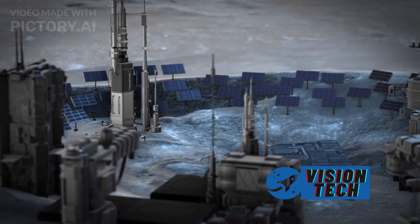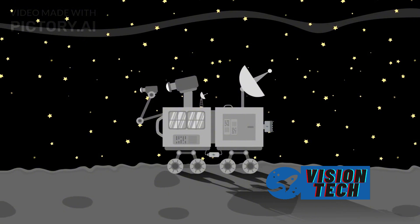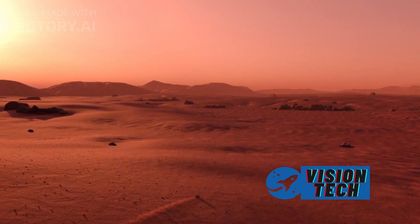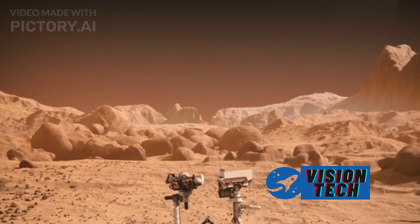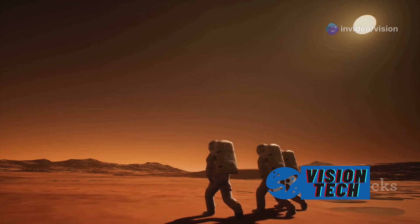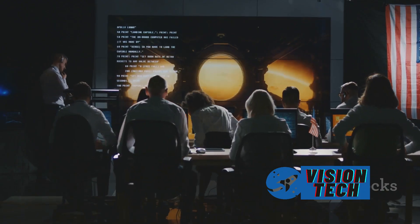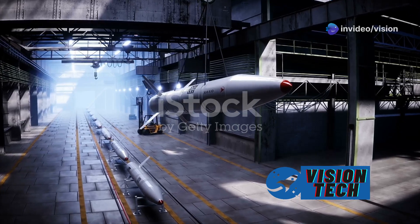SpaceX's commitment to innovation is evident in the presence of a striking Mars globe prominently displayed at the company's headquarters. This globe signifies the company's long-term vision for Mars exploration and potential colonization, serving as a constant reminder of its ambitious goals. Beyond mere decoration, the globe represents SpaceX's dedication to pushing the boundaries of space exploration, inspiring employees and visitors alike and fostering a sense of shared purpose. The symbolic inclusion of the Mars globe underscores the company's focus on establishing a permanent human presence beyond Earth.